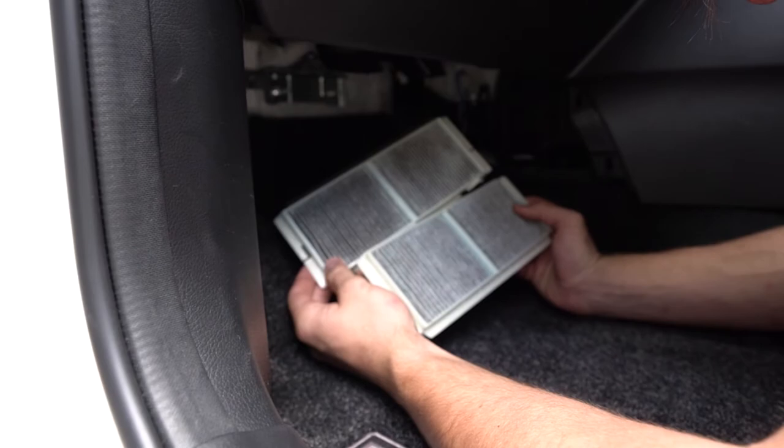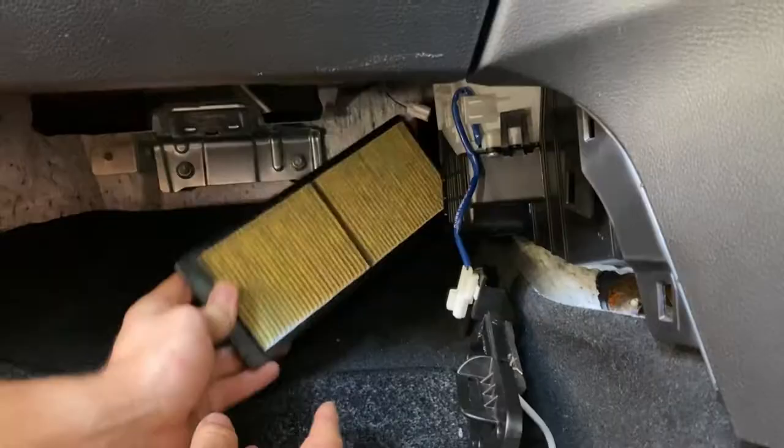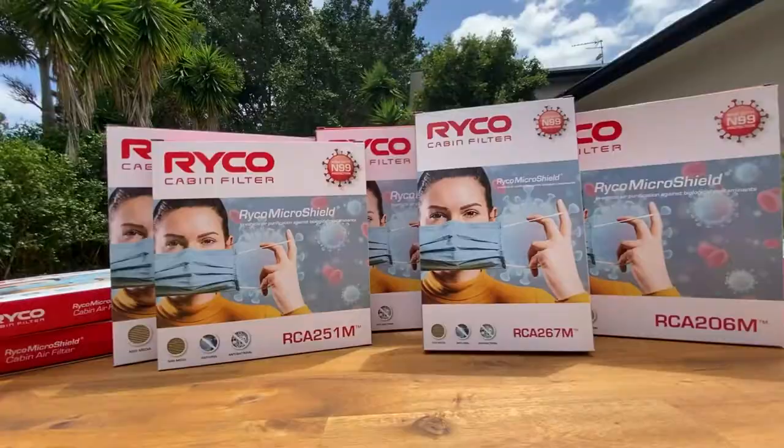You wouldn't want to be breathing this every time you get in your vehicle. Look at the difference between the old and new filters. When's the last time you replaced the cabin filter in your vehicle? Keep your air safe and clean with the Ryco N99 cabin filter range, available now at SuperCheap Auto.